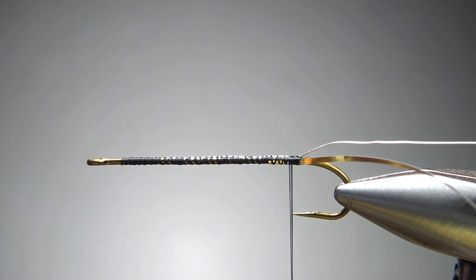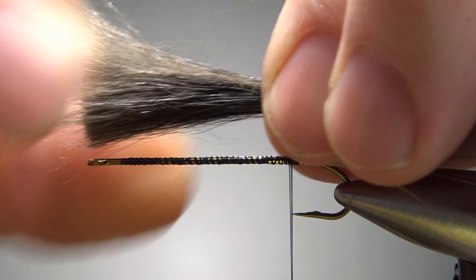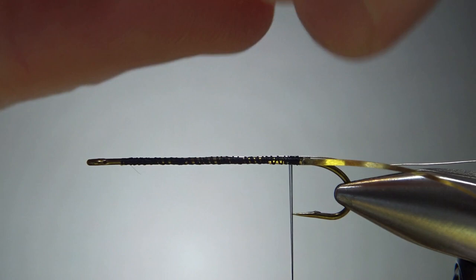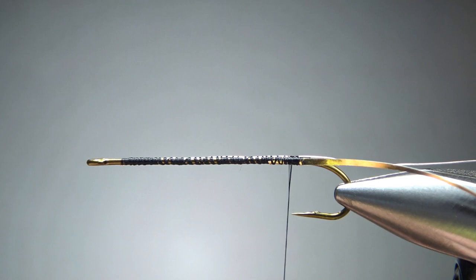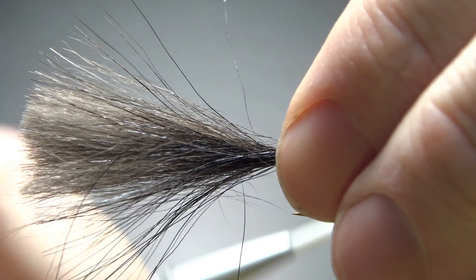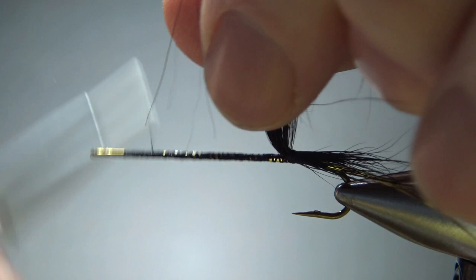For the tail — which is also the body — take whatever fur you're going to use and get a pretty generous clump of it. It's pretty thick, so I need to thin it out because I've got quite a bit of underfur and I don't necessarily want that being part of my body. I'm just pulling it out — you can even use your comb if you really want to get it out. I'm going to catch it in right back here with the length of tail I want, about like that. My thread is a little wide, so let me give it a clockwise spin to cord it up a little bit so I can get more of a bind with these wraps. I'll do about three or four wraps back here, just enough to really get it caught in.